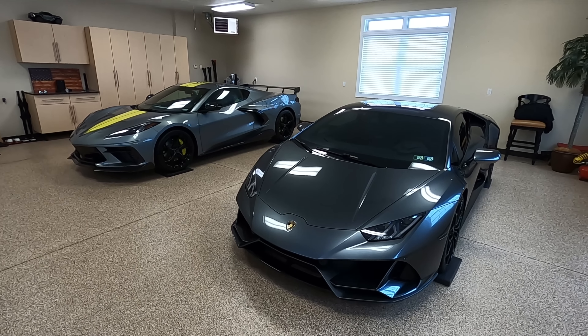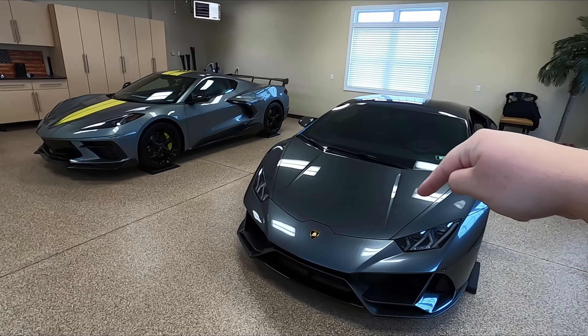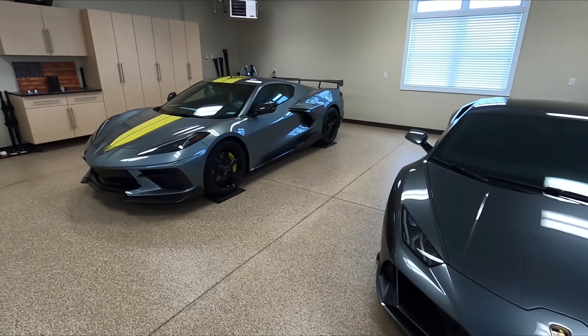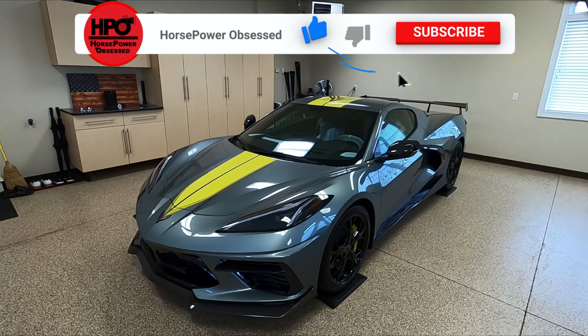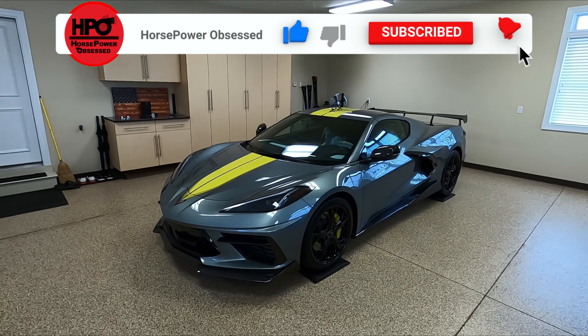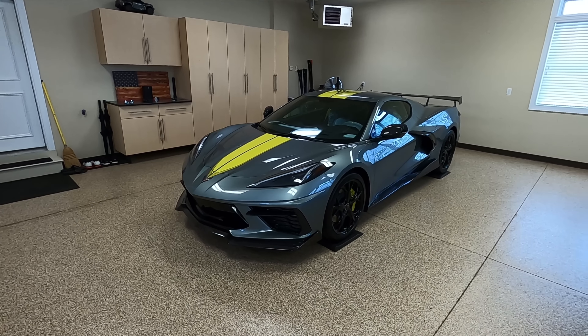I am in a garage that can only be described as every car guy's dream. We have a Lamborghini Huracan Evo sitting right here, right next to the brand new 2022 C8R in hypersonic gray. This is my spec — I actually spec'd out this car for a friend of mine. That's whose garage we're standing in.